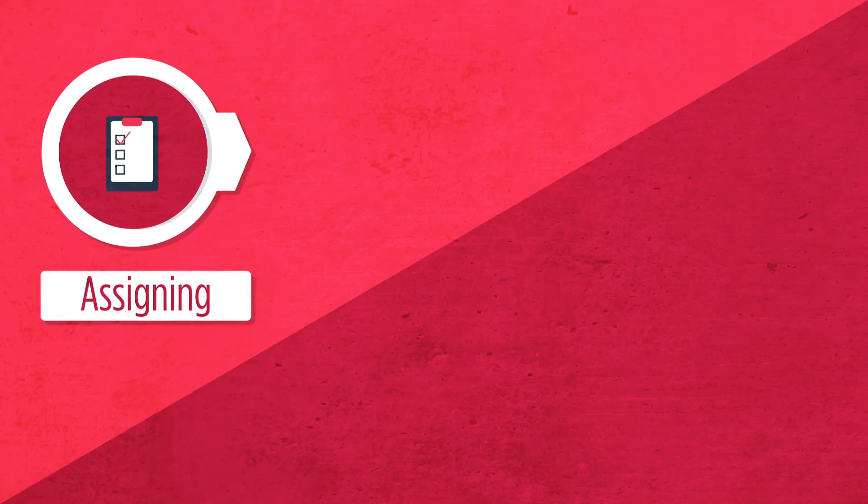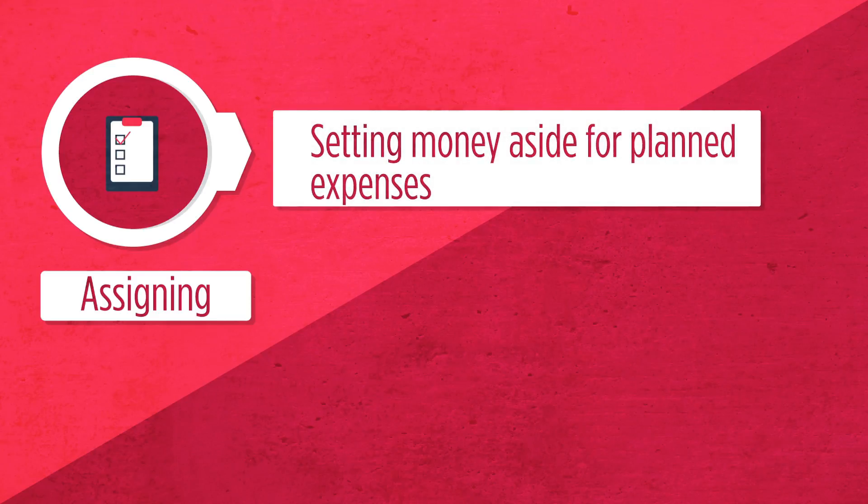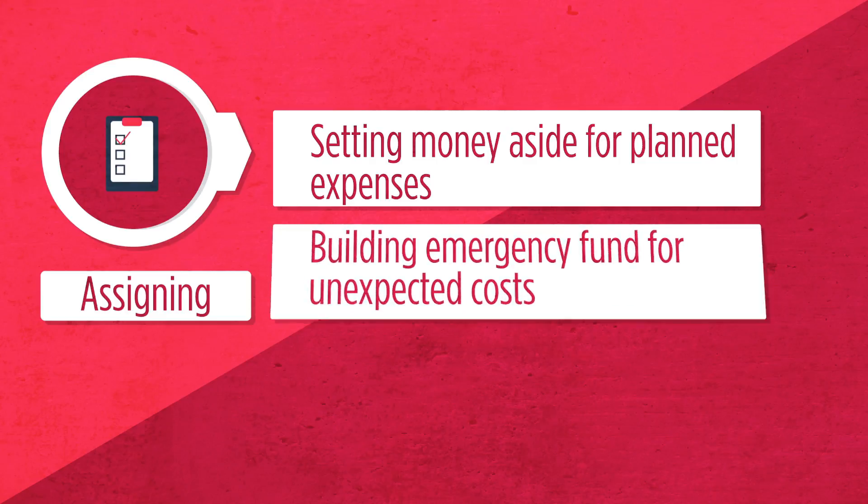Assigning is figuring out how to save your money to meet those goals. This should include regular savings for planned things, such as a down payment on a house or car, a nice vacation, or maybe college tuition. And an emergency fund to help in case of unexpected things, such as a job loss, medical expense, or a major home or auto repair.